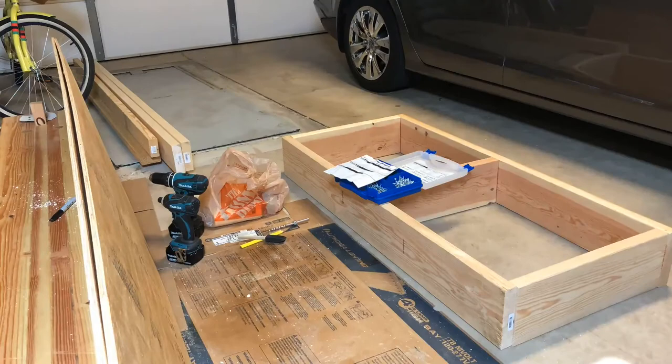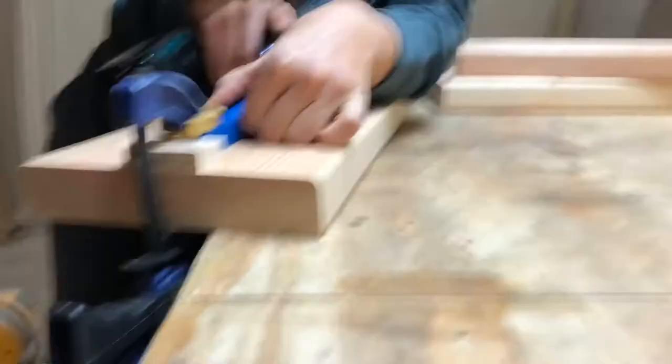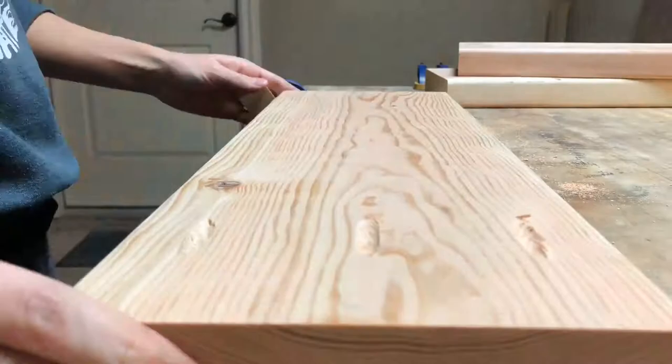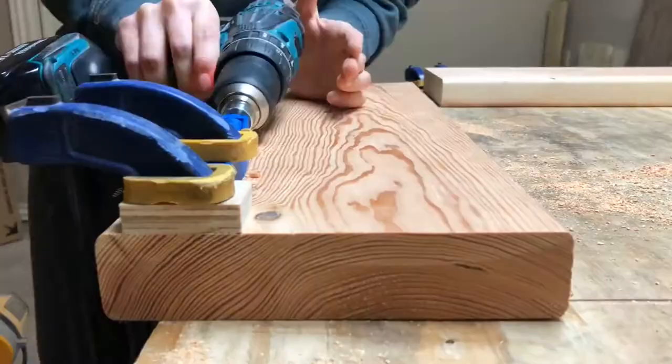This is the Kreg jig that I got, and I'm looking over the instructions carefully because I've used it incorrectly before. It's really important to get the right amount of space between the edge of the board and the start of the jig, depending on the thickness of the wood you're using.